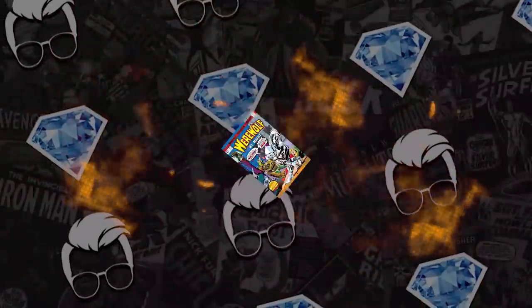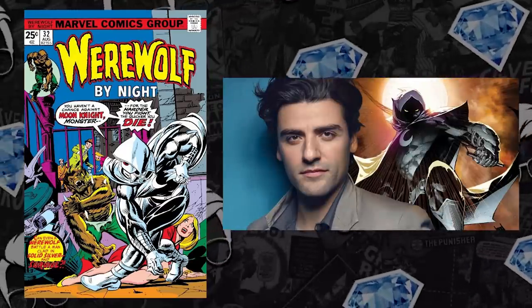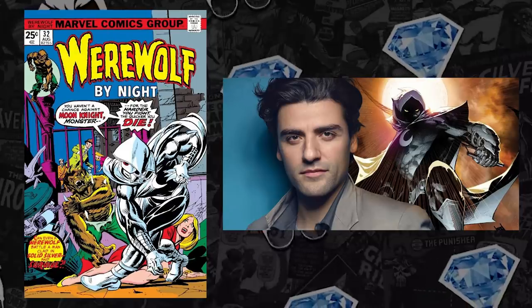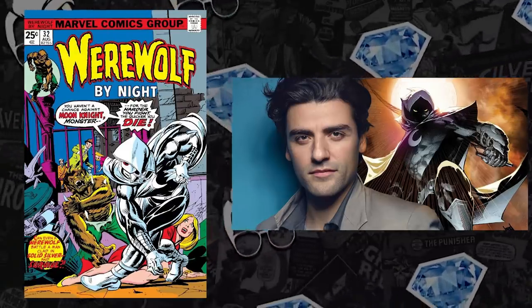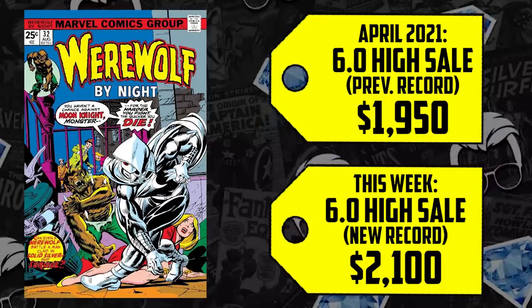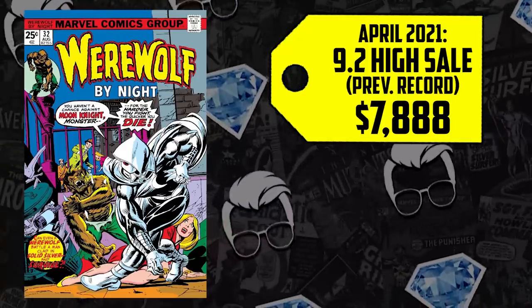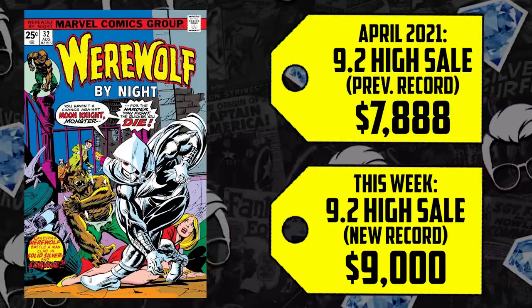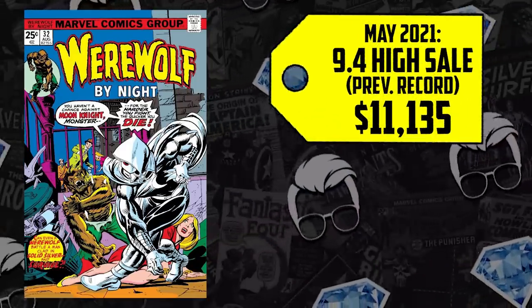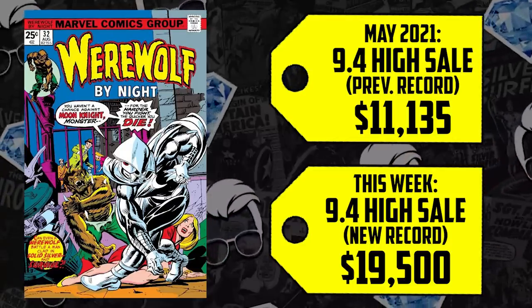Moving on to number 7 — kind of just foreshadowed it — we got Werewolf by Night #32, the first appearance and origin of Moon Knight, with Oscar Isaac getting prepared to hit the screen. For a book that's been spec'd on heavily before any announcements: a CGC 6.0 in April went for $1,950, up 8%, just broke the $2K marker selling for $2,100 this week. The 9.2 in April went for $7,888, up 14%, hitting the $9,000 marker for the first time in comic history. Then a CGC 9.4 sold for $11,135 in May, up 75%, now selling for $19,500. I can't wait to see what they do with this show.